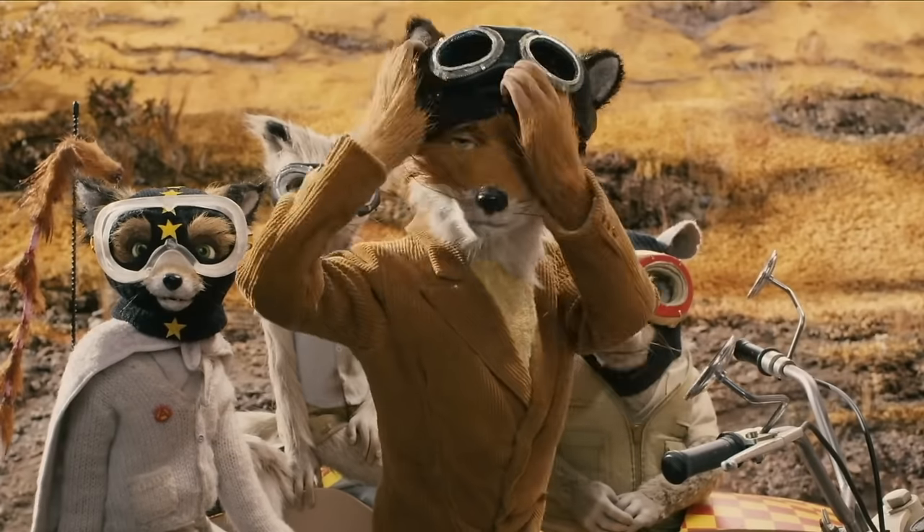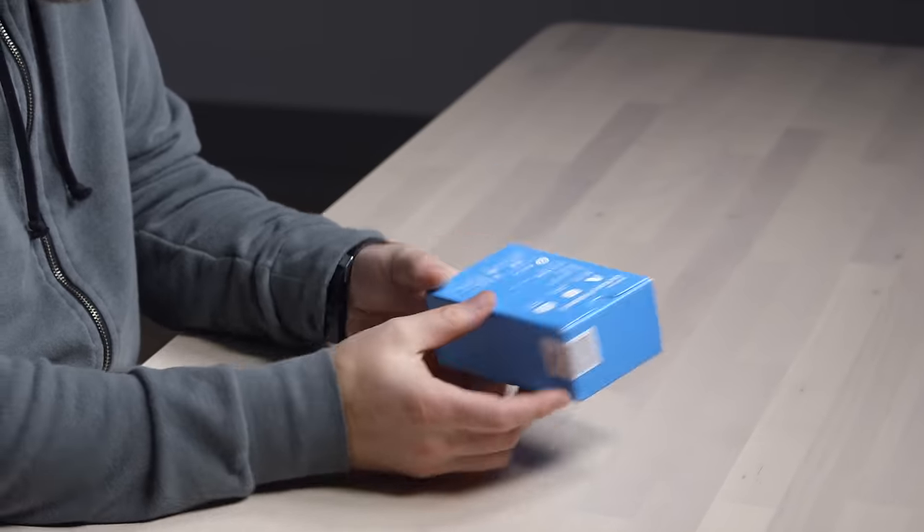Now our phones are less phone and they're more computer in your pocket, but that doesn't mean there isn't a place — a warm, cozy little hole. Like a gopher. Or a fox. Did you ever see that Wes Anderson movie with the fox in it? Quite good.